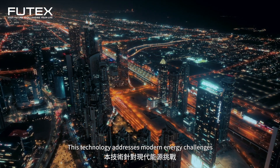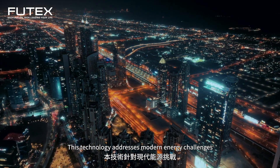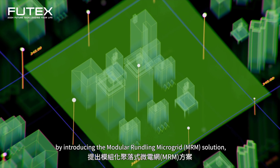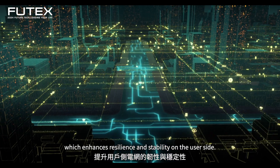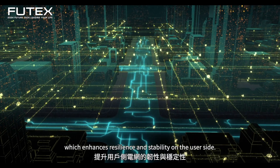This technology addresses modern energy challenges by introducing the Modular Rundling Microgrid solution, which enhances resilience and stability on the user side.